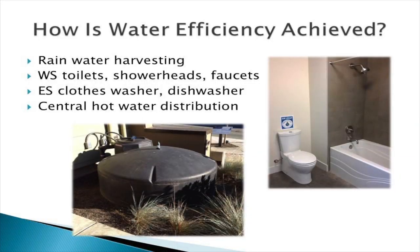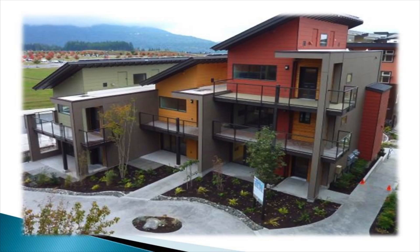So how is water efficiency achieved? All of the homes have rainwater harvesting cisterns right out back. They collect the water that falls on the roof, it comes into the home, is filtered and treated with UV disinfection, and goes to flush the toilets and wash the clothes. All toilet shower heads and faucets are EPA WaterSense certified; the clothes washer and dishwasher are Energy Star certified. They have a central hot water distribution system to minimize wait times and waste.